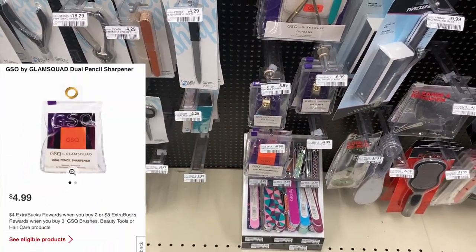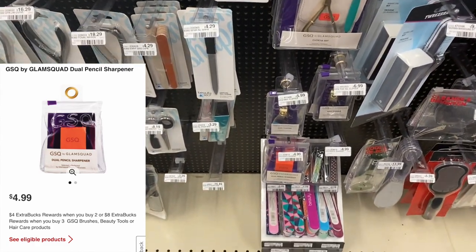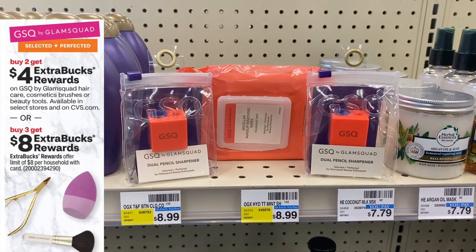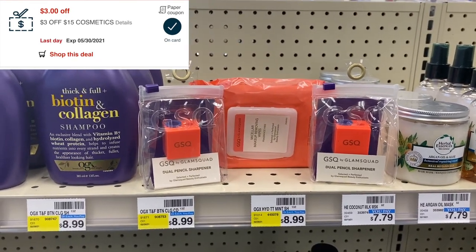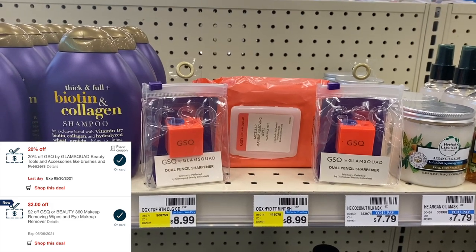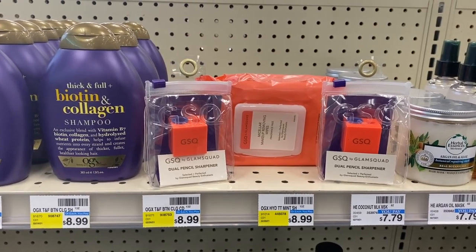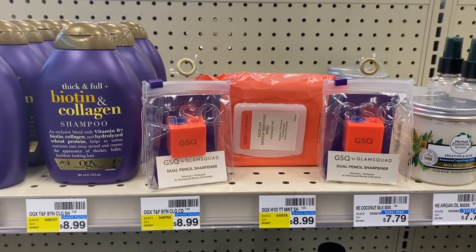To finish my deal I needed to grab two more GSQ products at $4.99. My store was out of a lot of options so I picked up two GSQ Glam Squad dual pencil sharpeners at $4.99 each. So that's three GSQ products totaling $16.97. I used a $3 off $15 cosmetic CRT, a 20% off coupon taking off $2.20, a two dollar CRT, and a one dollar CRT. After all coupons I paid $8.78, then got back an eight dollar extra buck — making it 78 cents for all three products, plus $1.60 tracking toward beauty, making it free plus a small money maker.